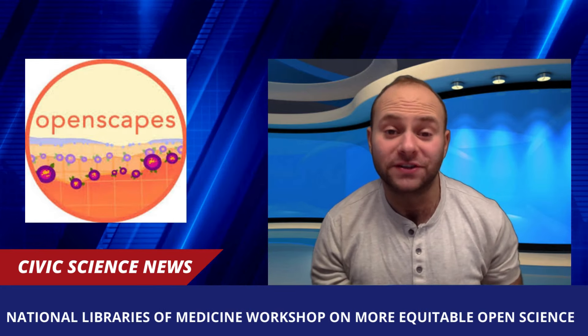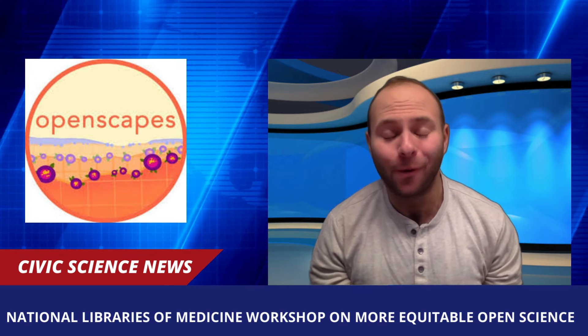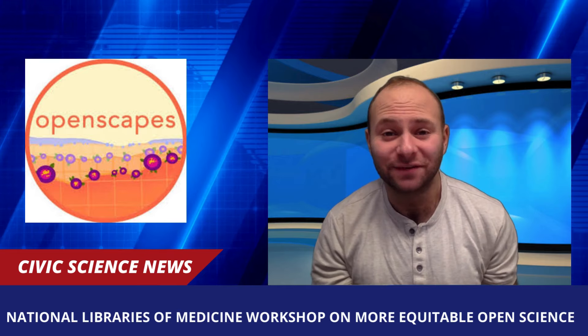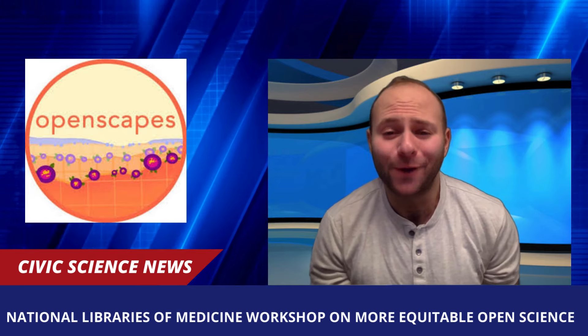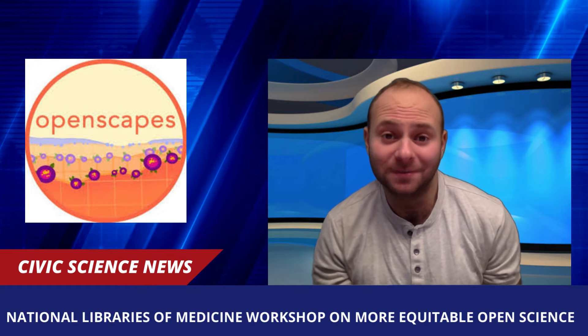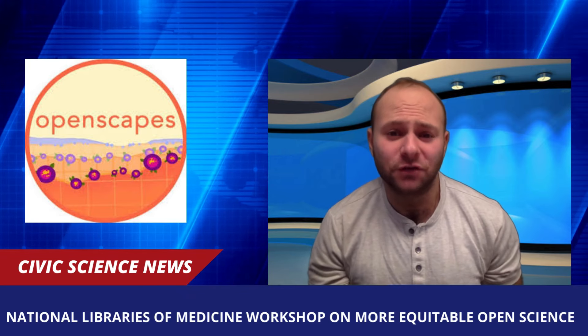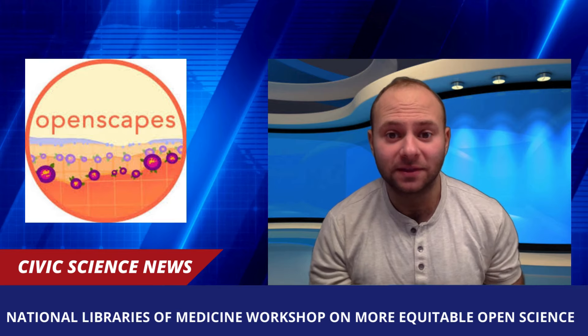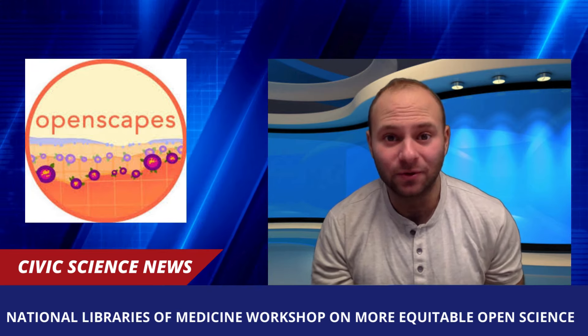The National Library of Medicine had a workshop on creating equitable open science — the practice of making scientific research more accessible to everyone. They gathered a small group of open science and knowledge translators to discuss ways to build future collaborations, and created a vision for the future of open science within NLM and other organizations for more equitable open science.